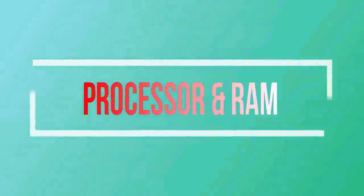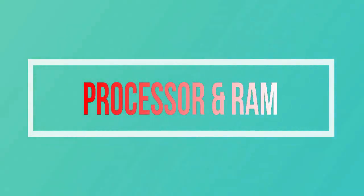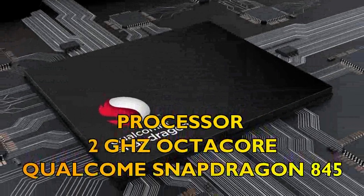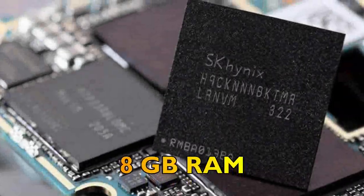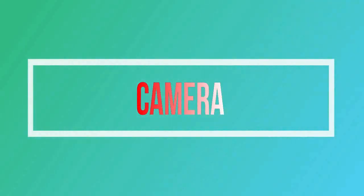Thirdly, let's talk about the processor and RAM of the OnePlus 6T. The processor is going to be a 2 GHz octa-core Qualcomm Snapdragon 845, whereas the RAM will be 8 gigabytes.